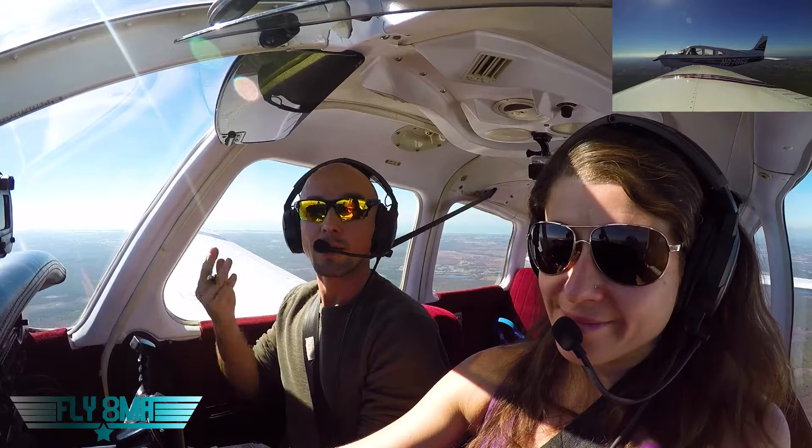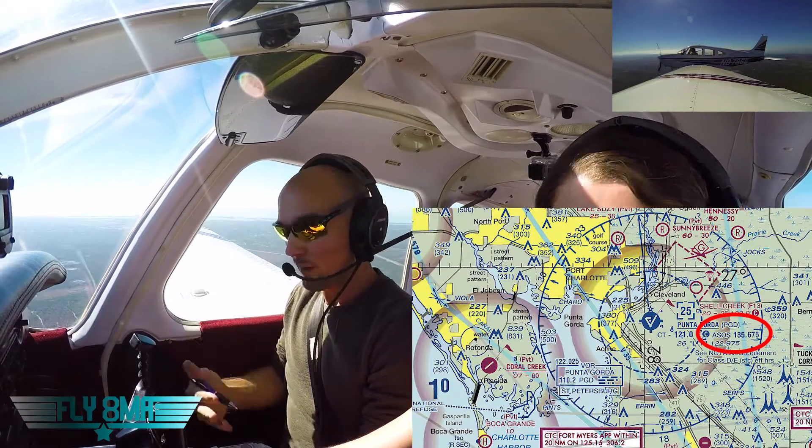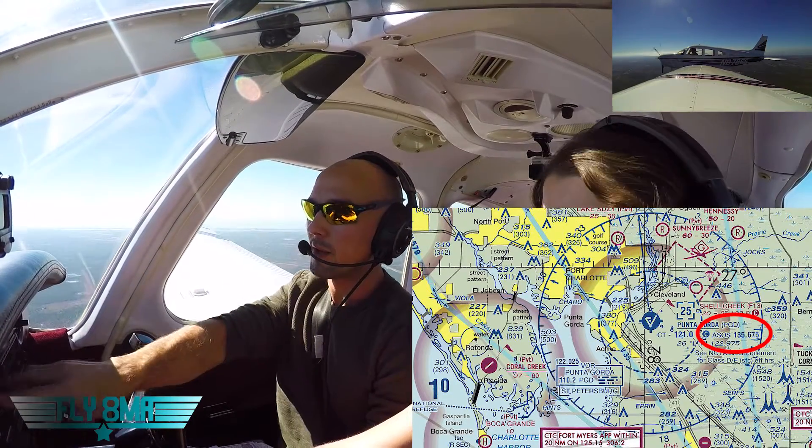So our first step here is to go ahead and get our ATIS. We look at our sectional chart, find the ATIS frequency, and tune that in.